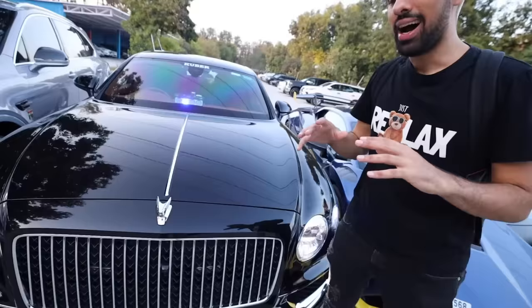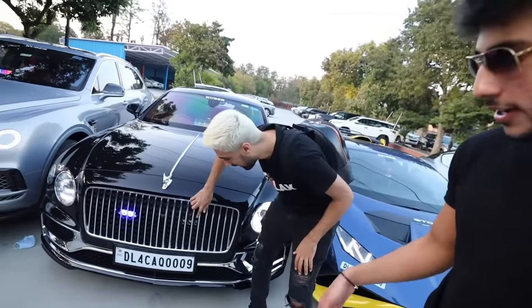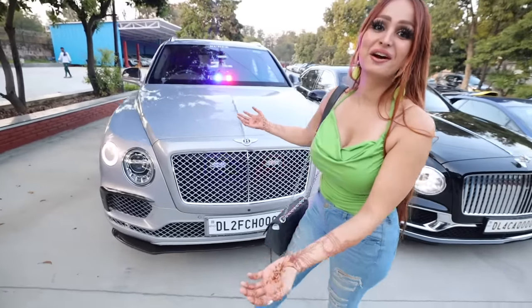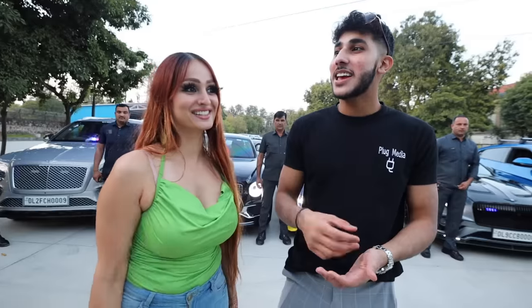Moving on, we have another Bentley. You've seen Bentleys before on the channel, but have you ever seen one with police lights? They're carefully put in between the grille — these are literally made for secret private security systems. You already know the Bentley Bentayga, which we drive a lot — it's an amazing car. These are just a few of their security guards who came in to guard the cars, so everything is on lockdown here. Behind me there are hundreds of people — I don't want to show for safety purposes.